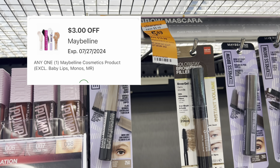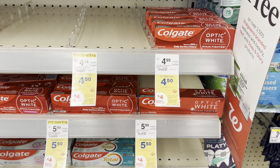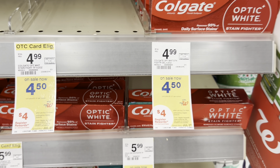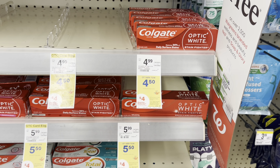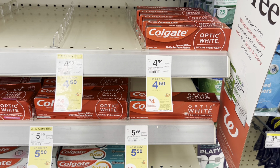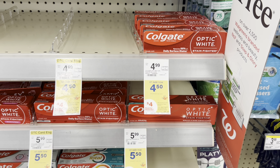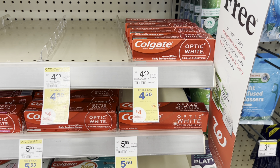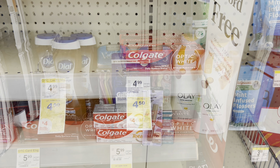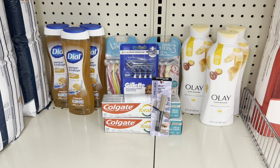This Maybelline product is on clearance for $5.89 and there's a $3 digital coupon for it. I'm also adding the Colgate toothpaste, which is buy two get a $4 register reward — price point $4.50 to $5.50. I'm picking up two in this transaction and using the $4 off two digital coupon for the toothpaste, leaving me to pay $5 and getting back the $4 register reward, making it $1 or 50 cents each.